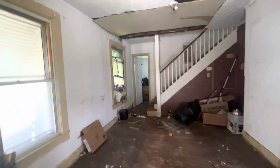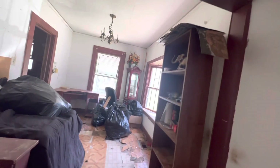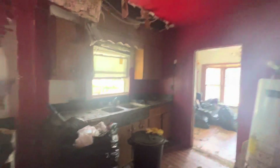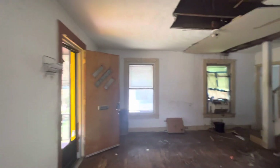Coming into the front door, you're in your living room area. You can see where some drywall and the ceiling need to be taken care of. Power and water are turned on. To the right is your dining room. And here is your kitchen. The house was lived in as of yesterday — it's just a lot of cosmetic cleanup.